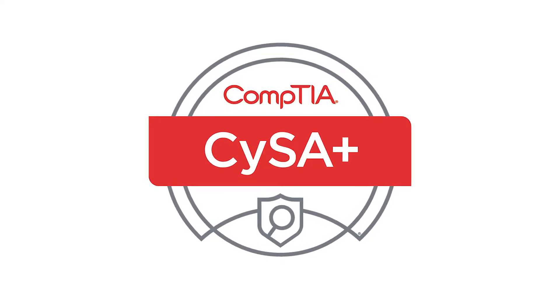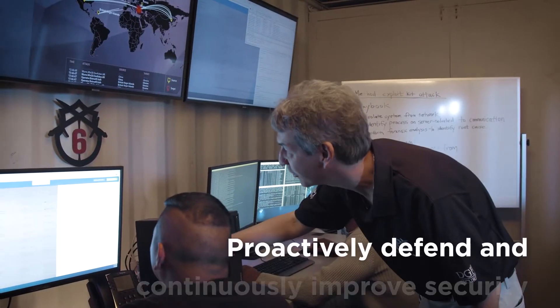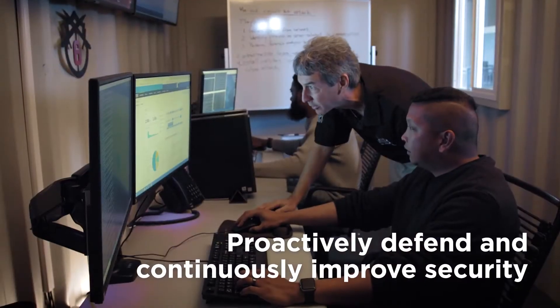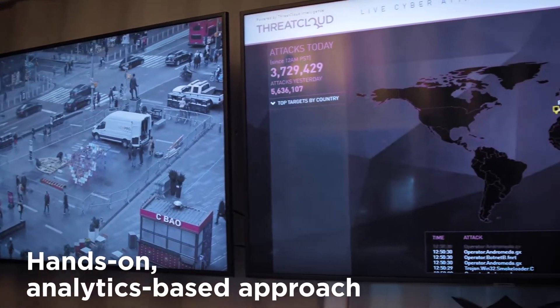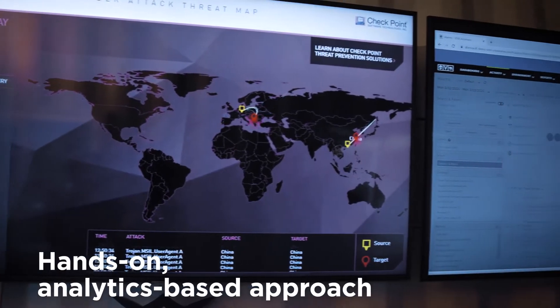The CompTIA Cybersecurity Analyst Certification, or CySA+, applies behavioral analytics to networks and devices to prevent, detect, and combat cybersecurity threats through continuous security monitoring. It derives from attackers learning to evade traditional signature-based solutions such as firewalls and antivirus software.